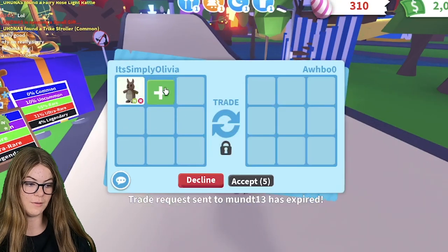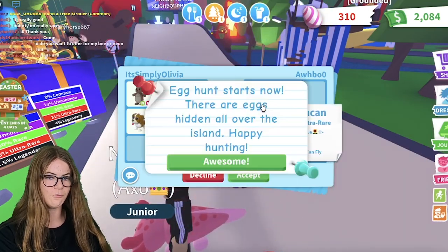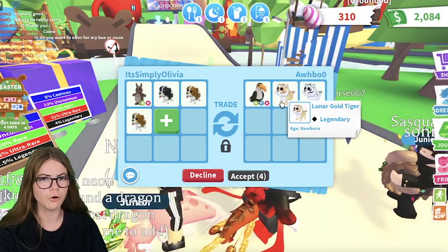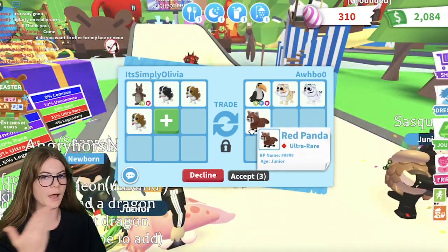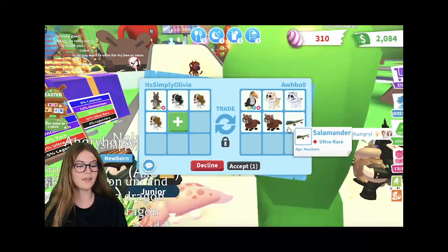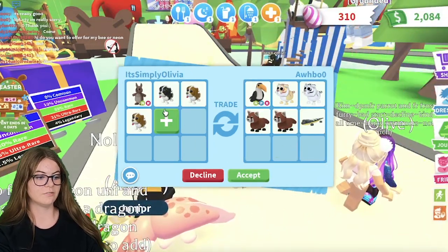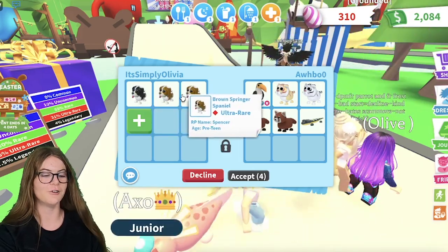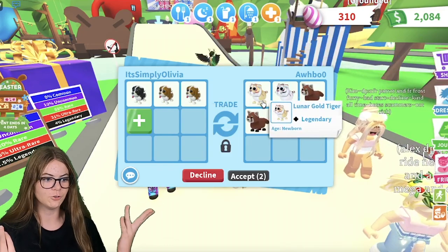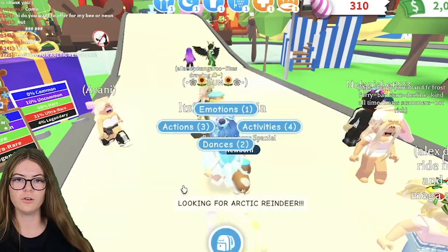I'm going to put in my Kangaroo because they have their dream pet — a Kangaroo — as well as some Springers. They've put in a neon flower eye toucan, which is really under, but they've also added in a lunar gold tiger, a lunar white gold tiger, a red panda, another red panda, and a salamander. It's really under, but I'm going to take away my Kangaroo and see if they'll do this. I reckon they won't. They didn't decline, which is good. But I don't really want to trade these away, so I'm just going to decline.